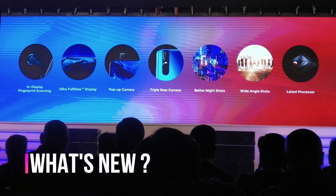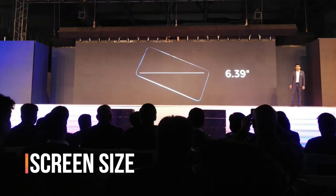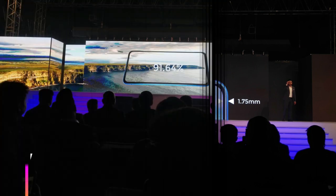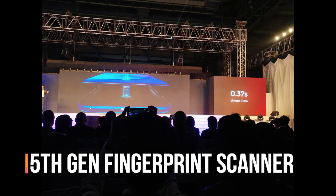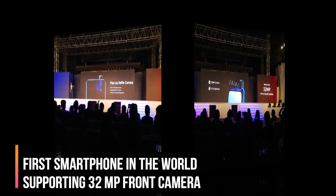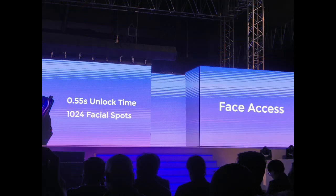Here you can see the advancements of this device with respect to the Vivo V11 Pro. The screen size is 6.39 inches. The bezels are very thin at 2.22mm and 1.75mm respectively. The screen-to-body ratio is 91.64%. This is Vivo's 5th generation fingerprint scanner, unlocking the device in 0.37 seconds. The front camera is 32MP with aperture f/2.0 — the clarity is par excellence. The facial unlock is very quick, using 102 facial spots and unlocking the device in 0.55 seconds.